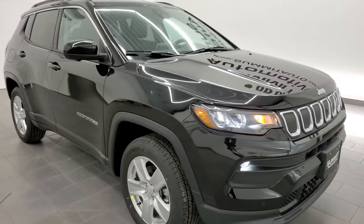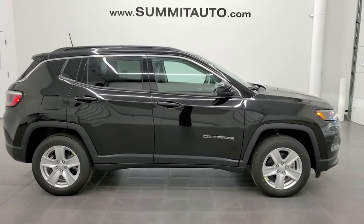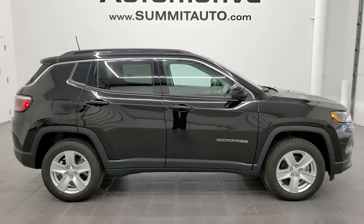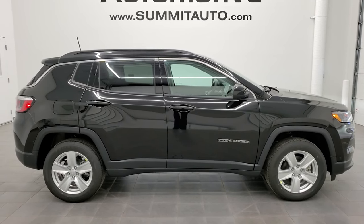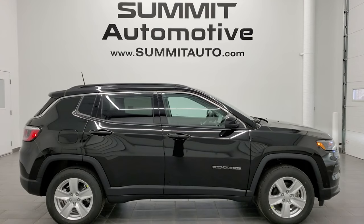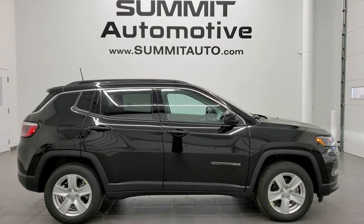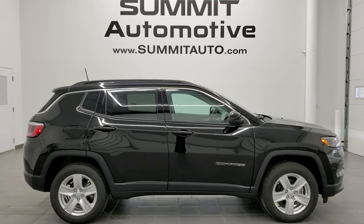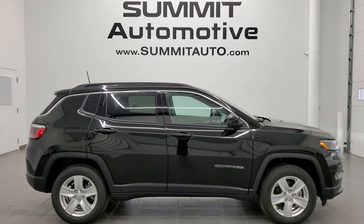Thanks for checking out the video and hope you enjoyed it. To see more pictures of this Jeep or any of our other 450 new and used Jeeps, Rams, Chryslers, Dodges, or anything really, go to www.summitauto.com — full pictures and descriptions of every single vehicle from two locations. For more HD videos go to youtube.com/summitauto. Remember to like, subscribe, and share. Click the bell for notifications. Links to subscribe, more Compass videos, this vehicle on our website, and our latest YouTube video will appear on screen. We're super excited to be offering the all-new redesigned 2022 Jeep Compass Latitude in Diamond Black Metallic.